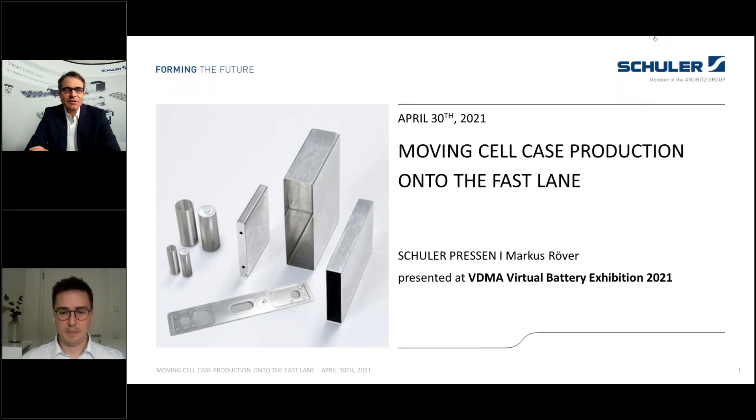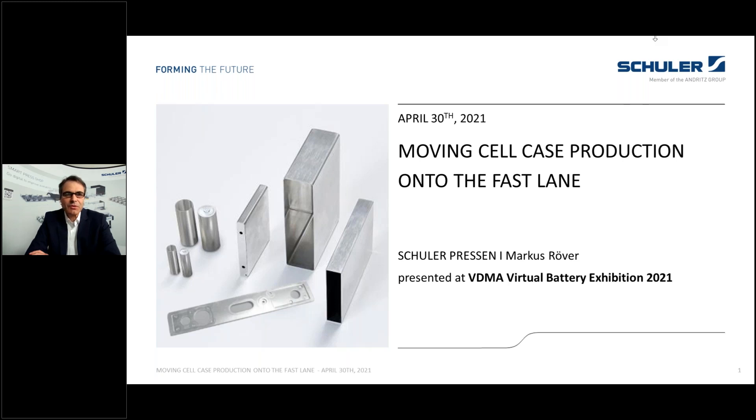Thank you Konstantin for this introduction, and welcome everybody for this last session in the conference program of the Virtual Battery Exhibition. In this last session I will draw your attention to the production of battery cell housings. The expansion of electric mobility will require battery cell housings in massive numbers with consistent quality and lowest possible cost per unit.